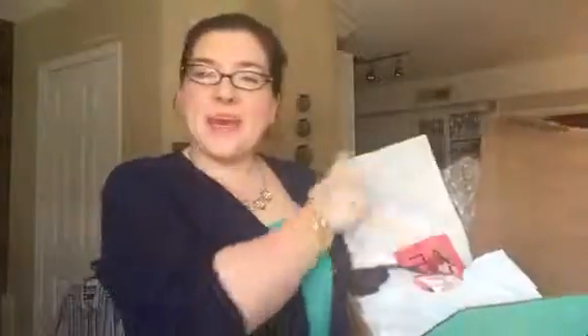Hi friends, it's Tiffany from StuffParentsNeed.com and ThredUp. A box just arrived from ThredUp of some purchases that I made and I ripped it open and was just about to start pulling out things when I thought, let's go shopping together — why don't we look together to see what I got.